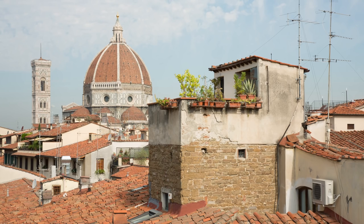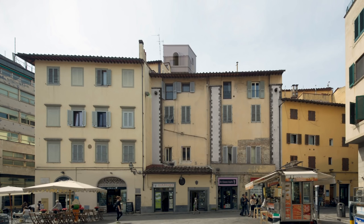By coordinating these fragments with historic documents and plans, we were able to digitally reconstruct the architecture of San Piero Maggiore.